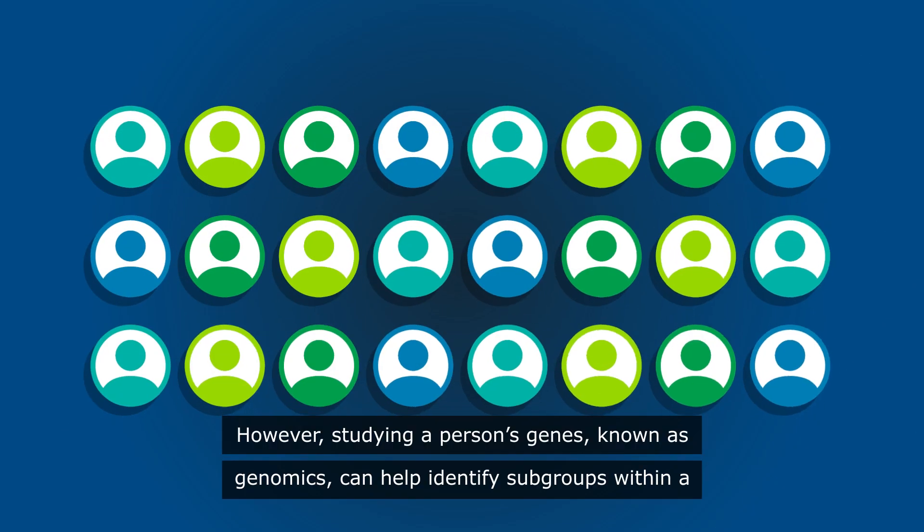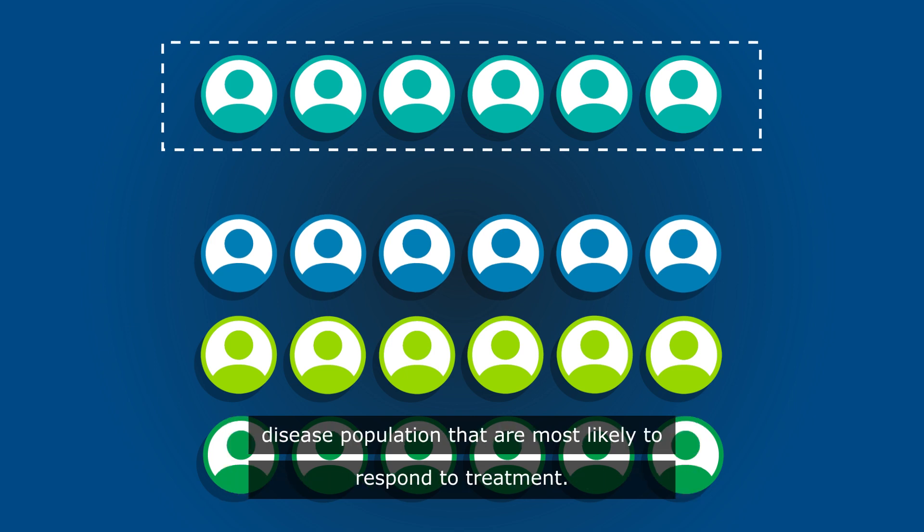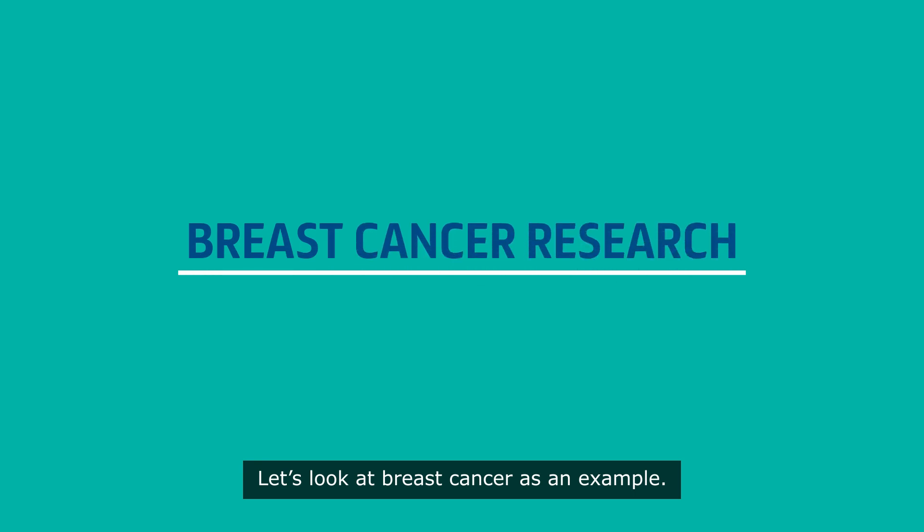However, studying a person's genes, known as genomics, can help identify subgroups within a disease population that are most likely to respond to treatment. Let's look at breast cancer as an example.